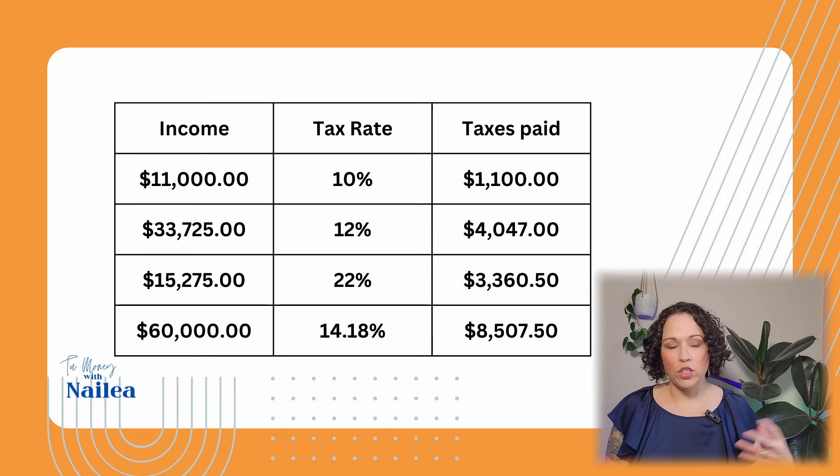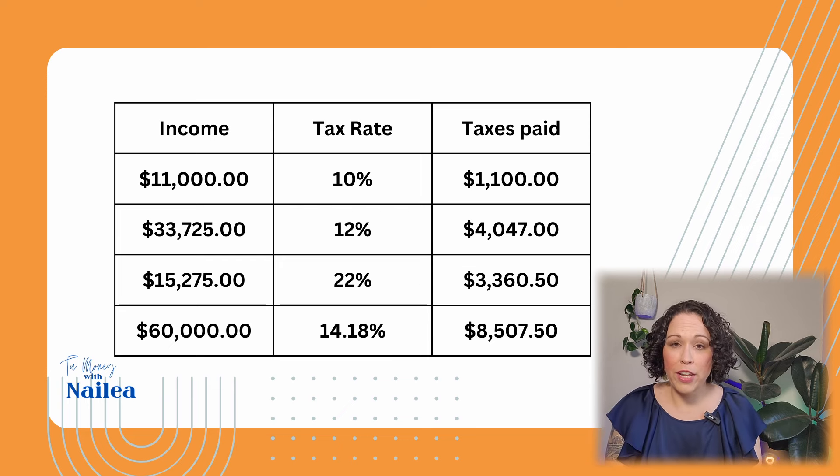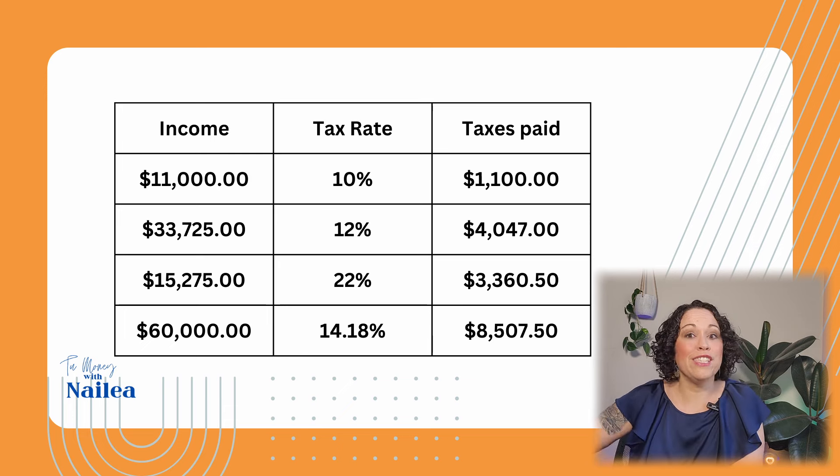If you look at your last year's tax return near the bottom, you'll see what your tax rate was — and this is how it's calculated. So now let's jump into what the news is talking about: how the brackets have been adjusted for inflation and how you're going to save money next year. Let's see if it's true.